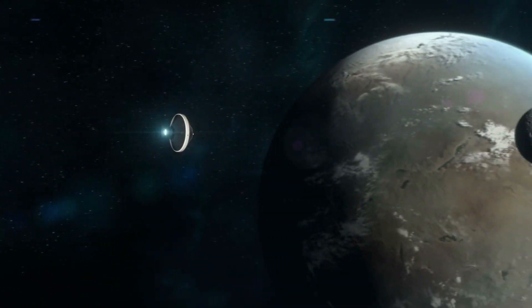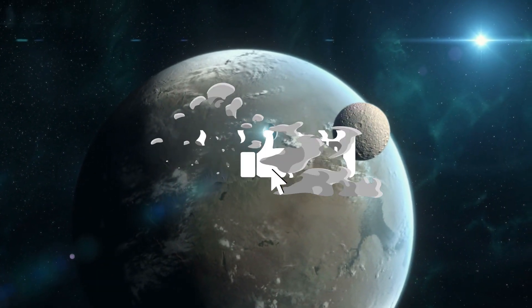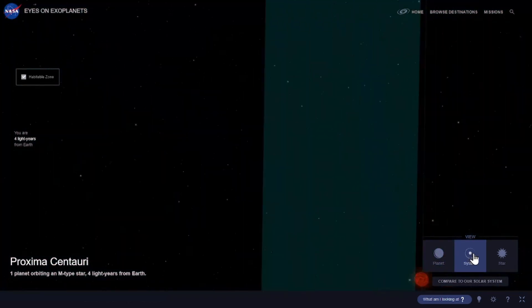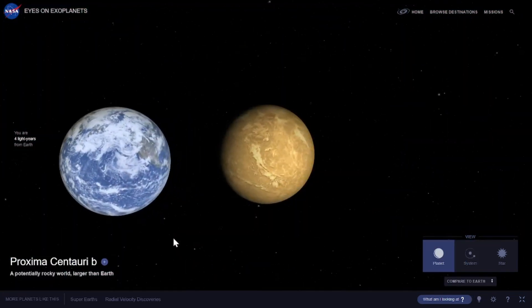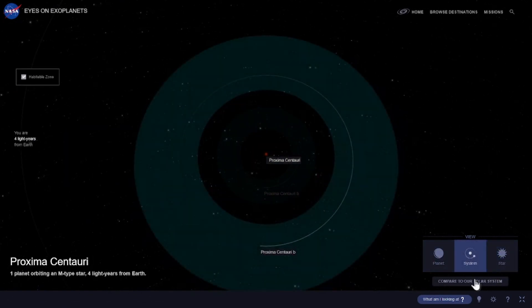Welcome to our YouTube channel, where we explore the fascinating exoplanet known as Proxima Centauri b. Situated just over 4 light years away from Earth, this planet orbits the closest star to our solar system, Proxima Centauri. In this video, we'll present you with a collection of fascinating facts about this intriguing world.